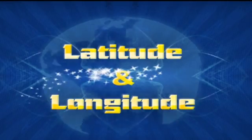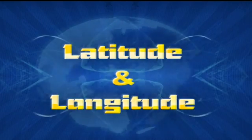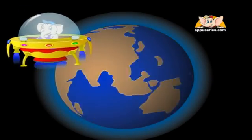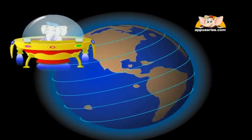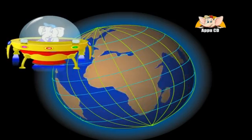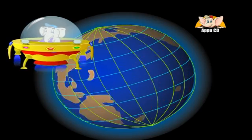Latitude and Longitude. Any location on Earth is described by two numbers — its latitude and its longitude. If a pilot or a ship's captain wants to specify position on a map, these are the coordinates they would use.